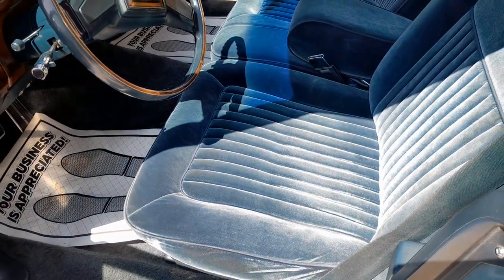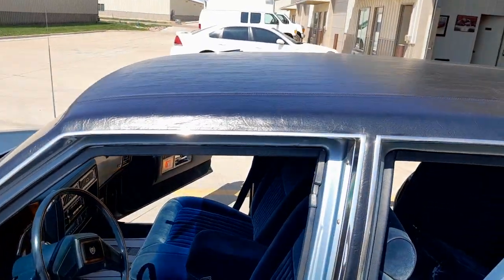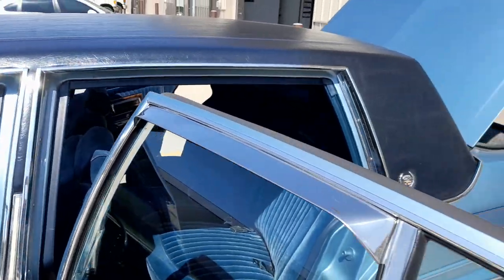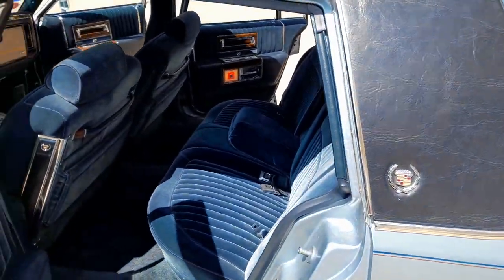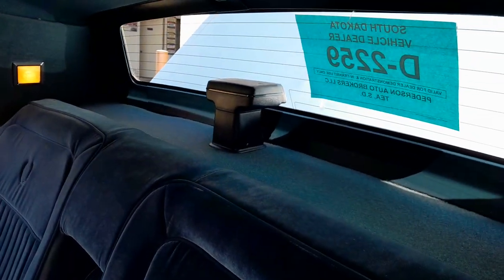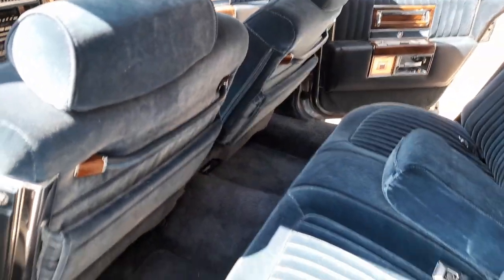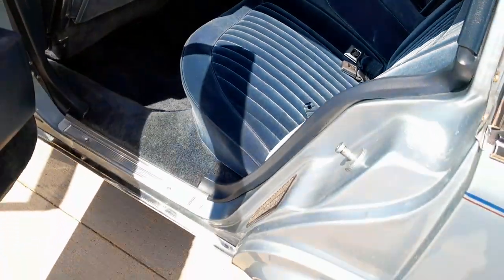Little to nowhere at all. Everything works — the radio, which on these, when they got to be old, was questionable. A lot of times the radio stopped working. Headliner like new, seats in great shape. Back seat has hardly been used. Door jams are clean.